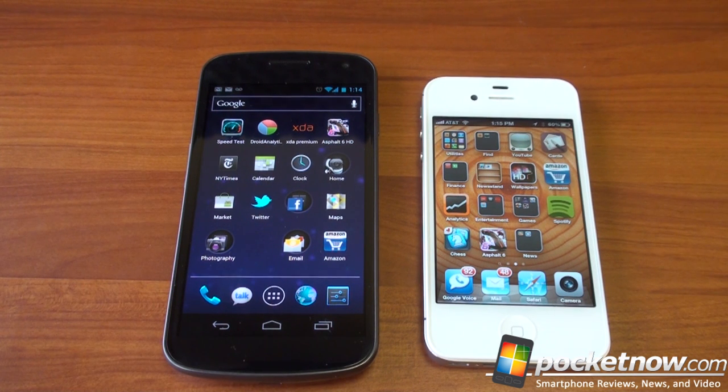That was a comparison between the iPhone 4S and the Galaxy Nexus — two very different devices with their own strengths and weaknesses. We're going to add to the end of this video some 1080p video samples so you can determine which of these two devices does a better job at filming high-definition video. If you like this video, please give it a thumbs up.